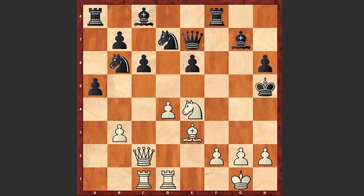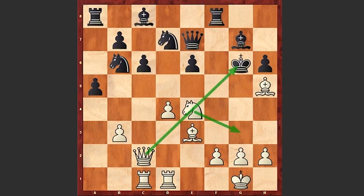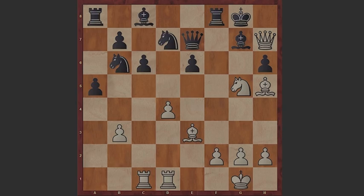If you take on h5 then after Ng3 check, Kg4, Qe4 check, Rf4, white is simply checkmating. And if your king retreats back then Ng5 double check, Kg8 and Qh7 checkmate. Your comments and questions please, and thanks for watching. Good luck.